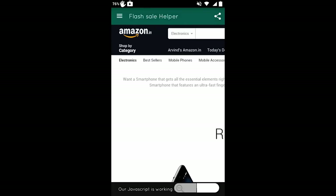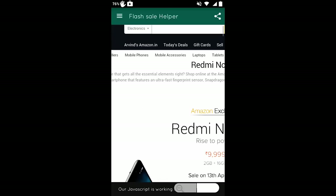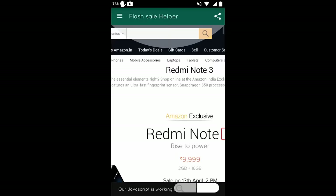So these were the two methods for getting the Redmi Note 3 in the Amazon flash sale — through PC as well as through a smartphone app. Hope you liked this video. If you did, please subscribe for more videos. Thanks for watching.